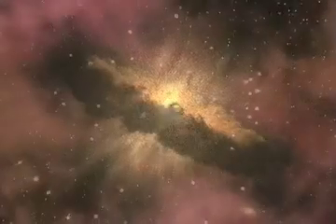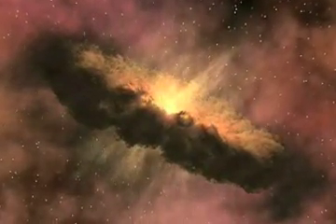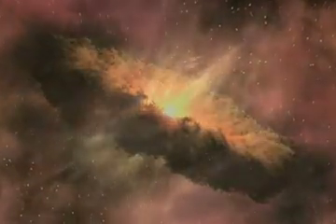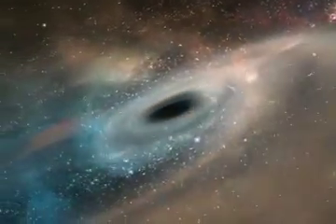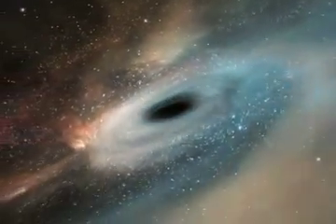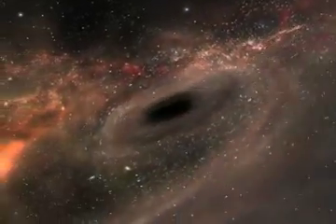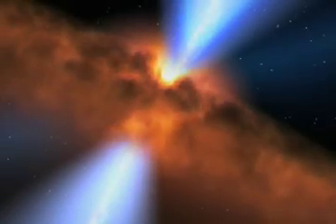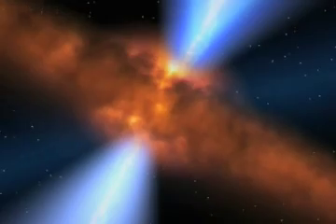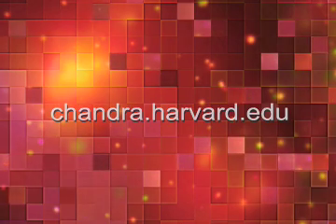So black holes aren't entirely black, and they aren't just the harbingers of destruction that their name might suggest. In other words, maybe they aren't something just to be afraid of, but also to be in awe over. It turns out that black holes are an incredibly important part of our cosmic ecosystem. The more we learn about black holes, the more it seems we should be glad that they're around. For more information, visit our website at chandra.harvard.edu.